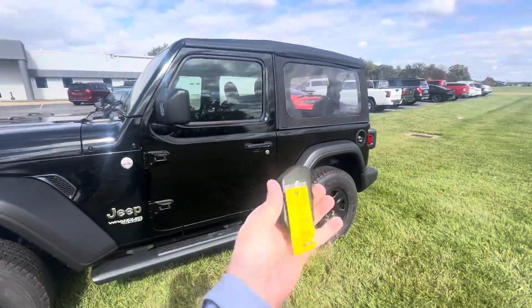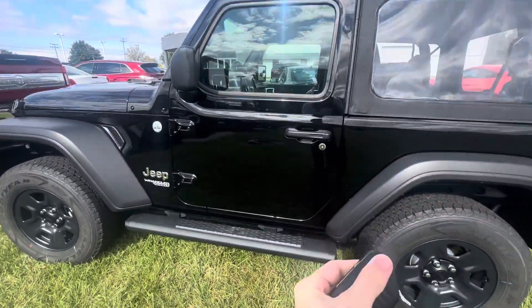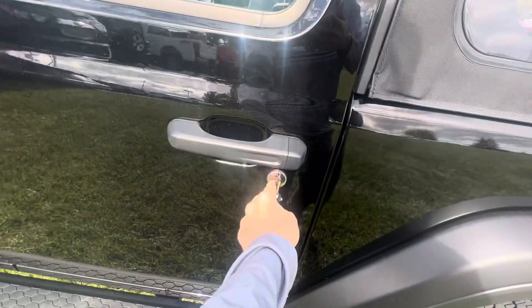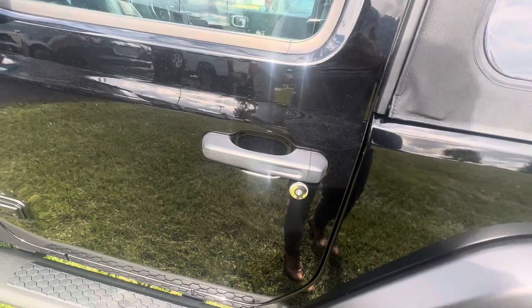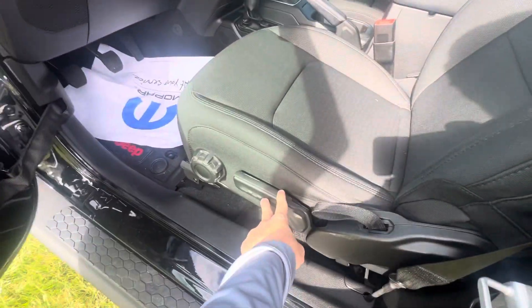First glance at the key here — there's no electronics on the key, so it is a manual to unlock it, which I've already done prior. You do have the roll-down windows and then the manual seats.